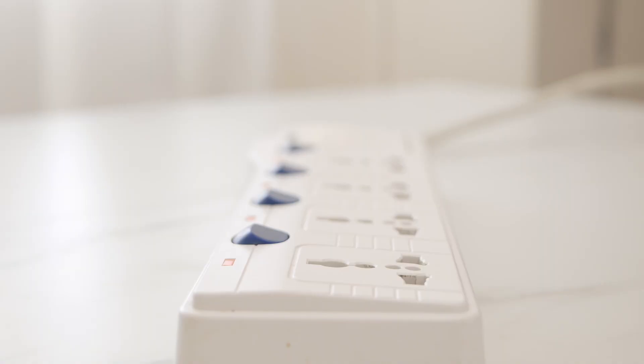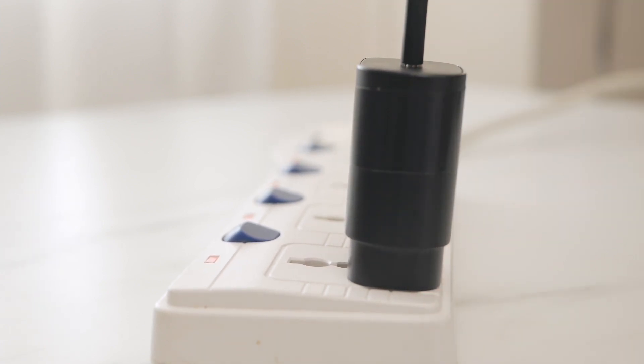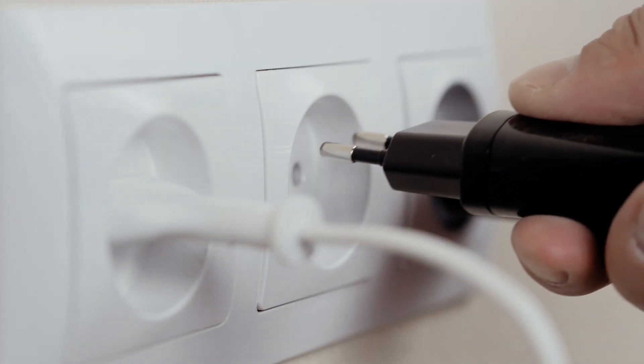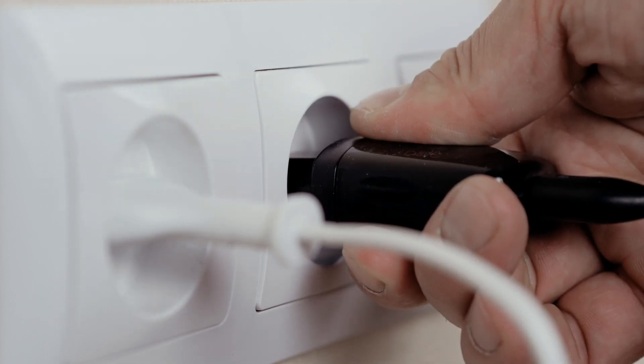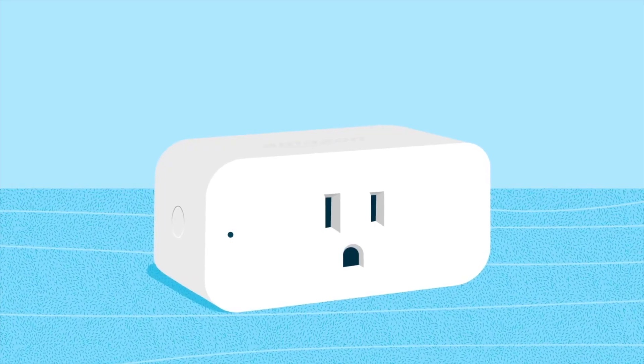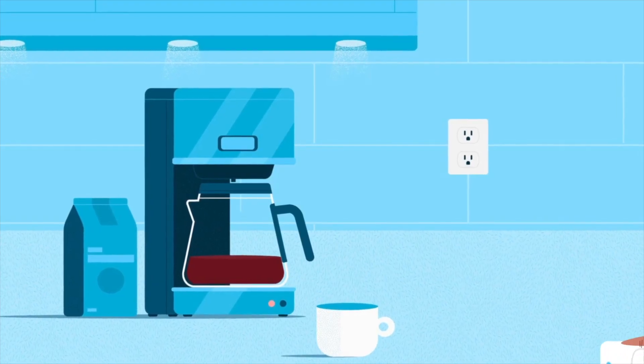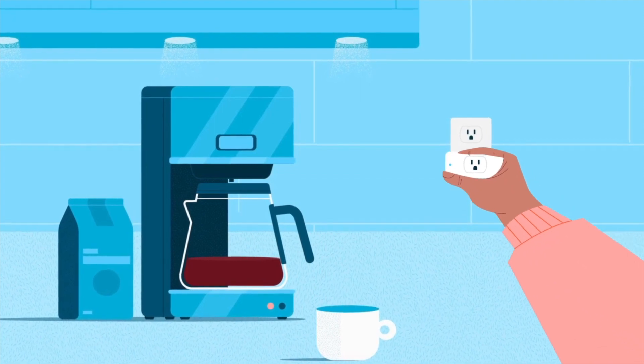Gadget number three: presenting smart plugs. Smart plugs allow you to remotely control your devices through a smartphone app or voice commands. Whether it's turning off lights, setting schedules for appliances, or managing your home's energy consumption, these plugs put you in control even when you're away. Experience the power of automation by creating routines and schedules — set your coffee maker to start brewing in the morning, have your lights turn on as you arrive home, or ensure your electronics are powered down when not in use, all with a few taps on your phone.